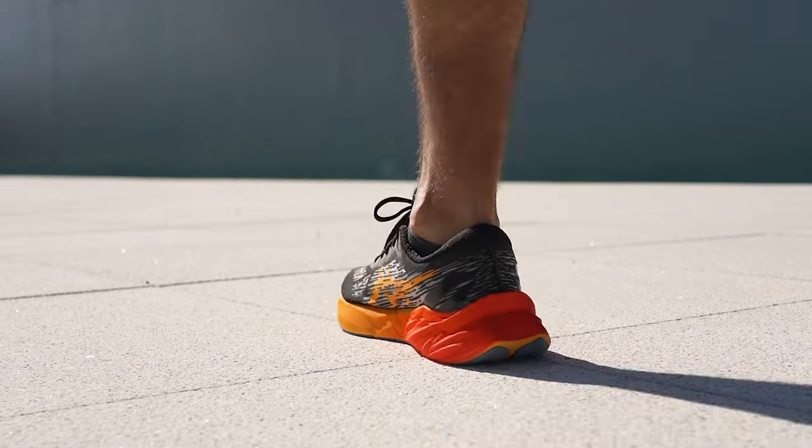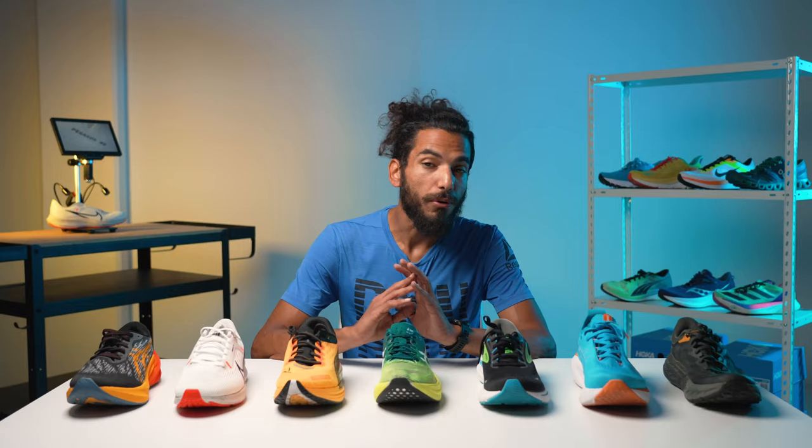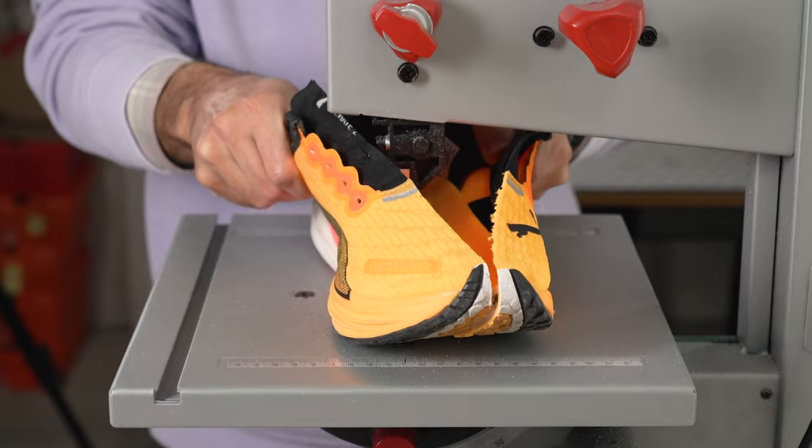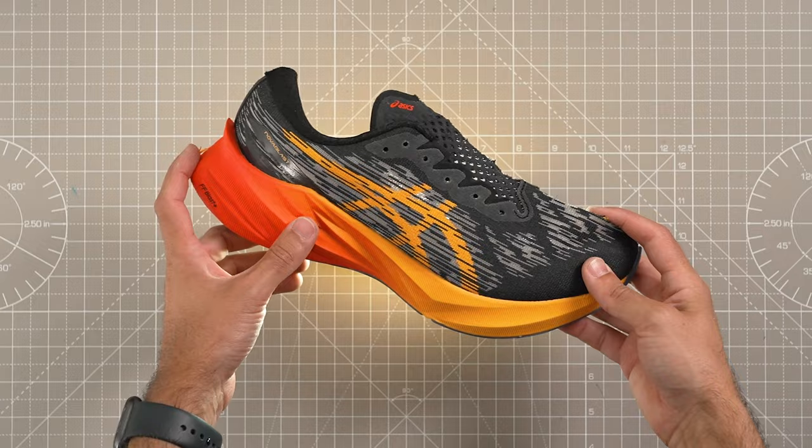Are you looking for a comfortable all-rounder, a supportive shoe for overpronation, or a speedy racer for a new personal best? There is no one best shoe for everyone. We've tested over a hundred running shoes and put them through the ringer here in our lab to help you find your best pair. See our highly recommended models in the several categories down below.